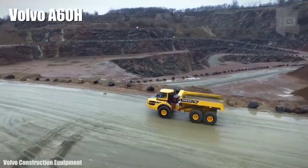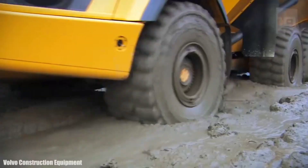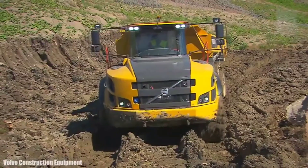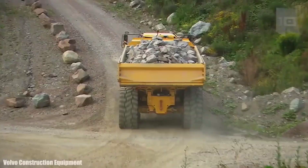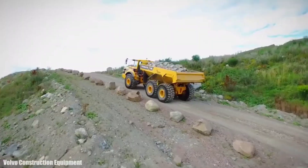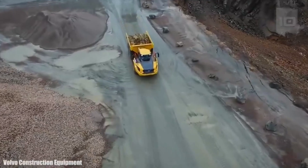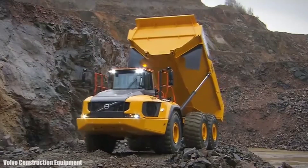Number 1: Volvo A60H. It is a truck manufactured in Sweden, characterized by its reliability and durability, designed for demanding operations in difficult terrain. It measures 40 feet (12.2 meters) in length by 12.4 feet (3.8 meters) in height and weighs 43.7 tons. It has an engine with 630 horsepower and can reach a maximum speed of 34 miles (55 km/h). It can carry a load of 55 tons, 1,165 cubic feet (33 cubic meters), and has a fuel tank with 200 gallons (750 liters) of capacity. Its large size and power allow shorter work cycles with higher productivity.